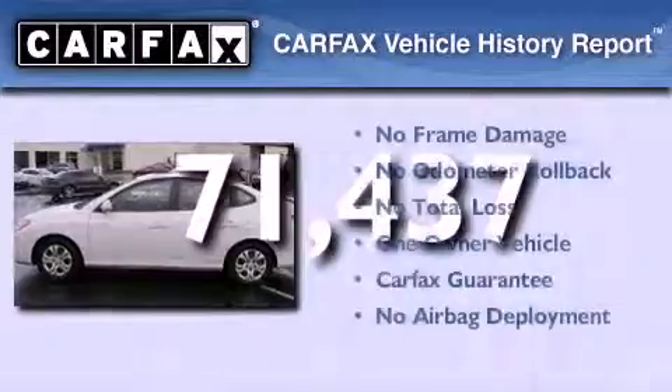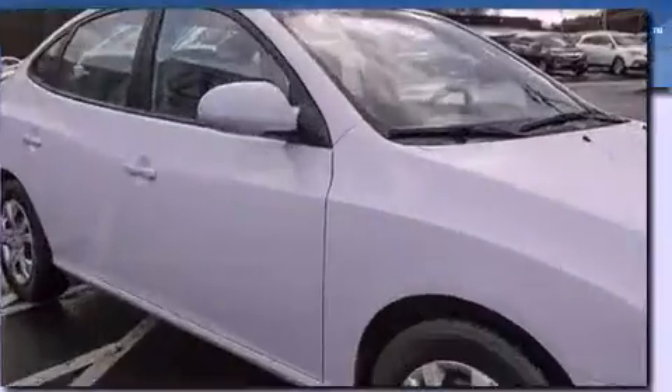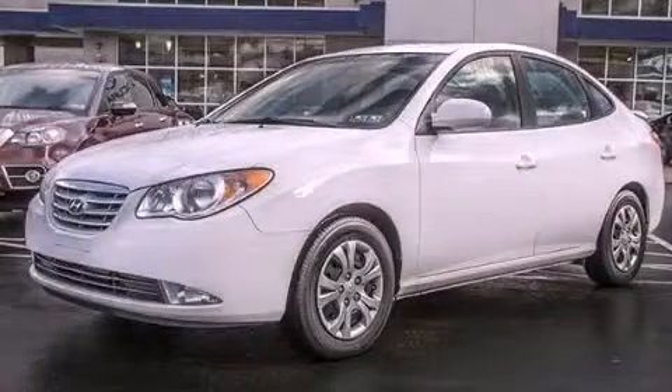This Hyundai has had only one owner and it qualifies for the Carfax buy-back guarantee. Call now to find out how you can own this breathtaking vehicle.